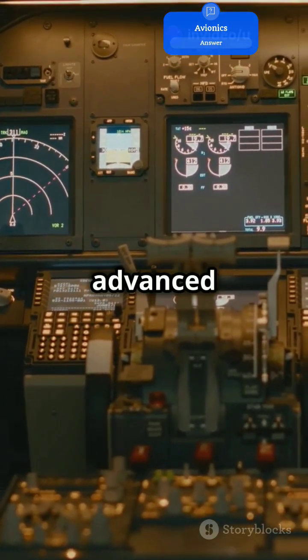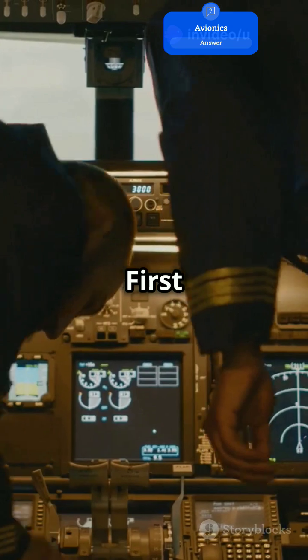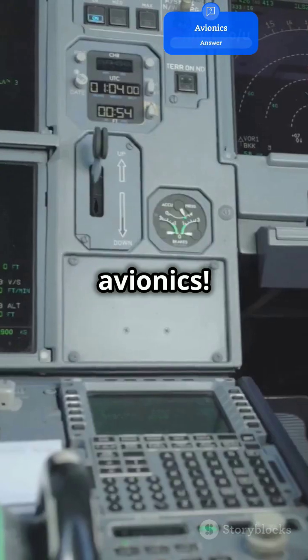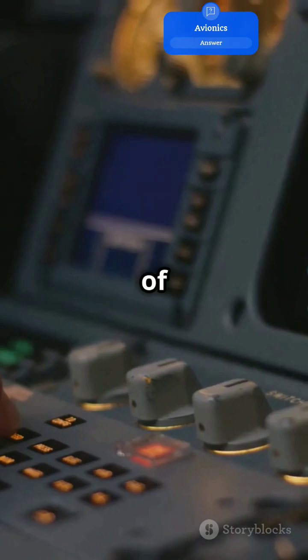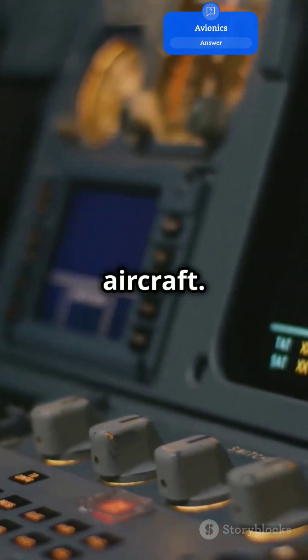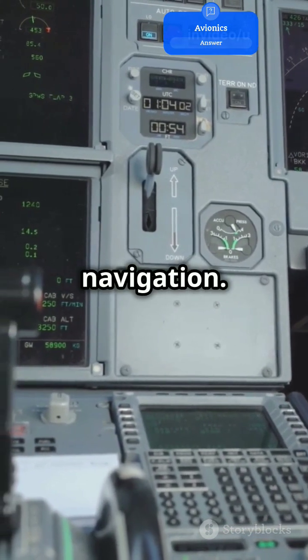Why do 90% of planes use advanced avionics for navigation? Let's find out. First up, avionics — these are the electronic systems that help pilots control the plane. Think of them as the brain of the aircraft. They manage everything from communication to navigation.